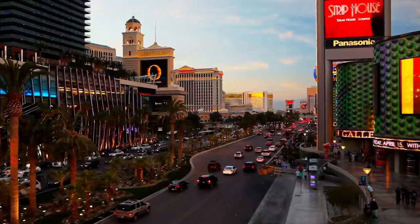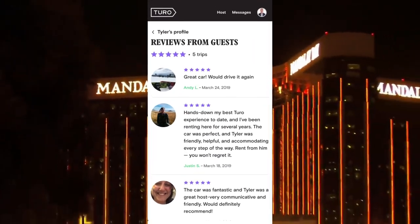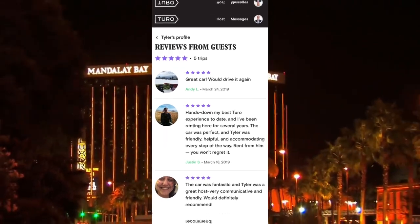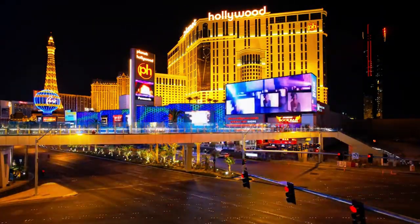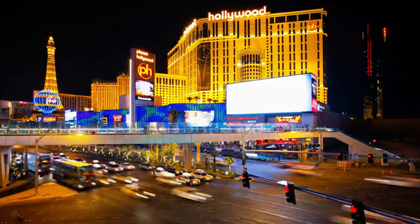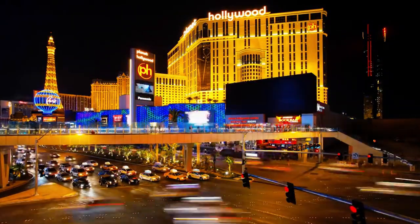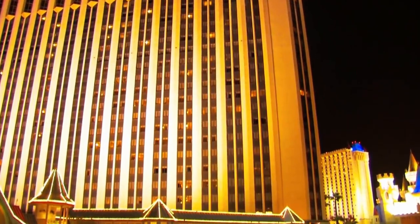One of the great things about Turo is the user reviews. You can easily check out what other renters have said about the vehicle and the owner, giving you confidence in your rental choice. Plus, many car owners offer free delivery within certain areas, adding even more convenience to your rental experience. And if you're worried about last-minute changes, don't be — Turo's cancellation policies are often much more flexible than traditional agencies, meaning you can cancel without huge penalties if your plans change.